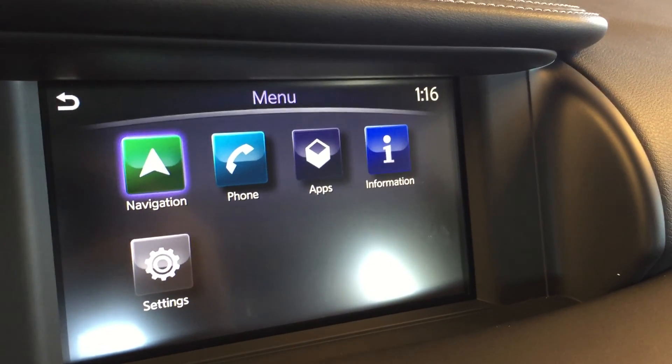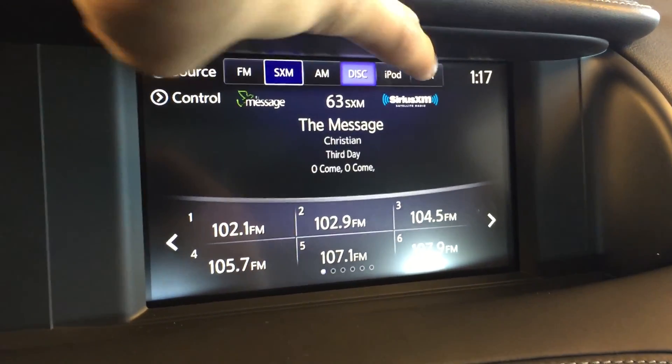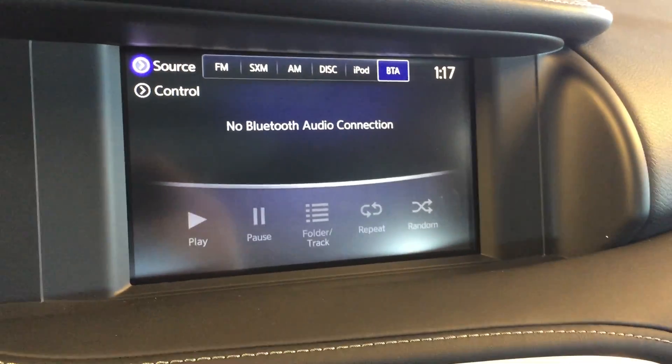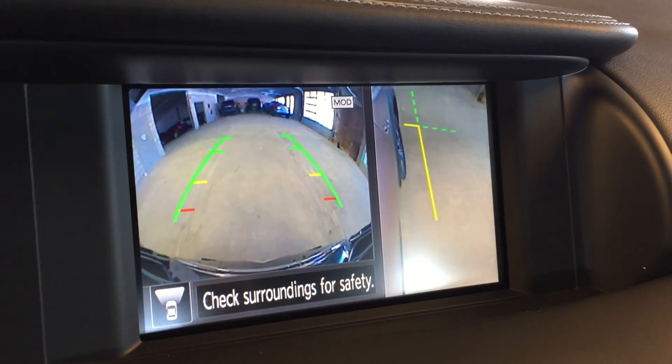For audio we have FM radio, Sirius XM satellite radio, AM radio, disc, iPod as well as Bluetooth audio. We've also got day and night brightness settings and the around view monitor technology with multiple camera angles.